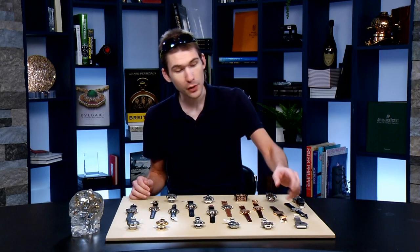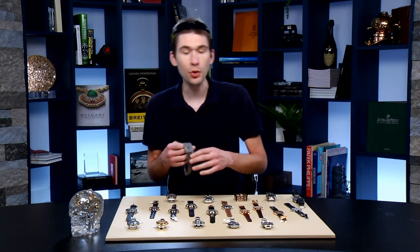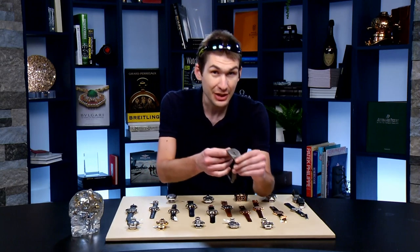Jumping straight into today's show, I want to remind you that we're giving away a Panerai Luminor PAM 523. Click the link in the description to enter.